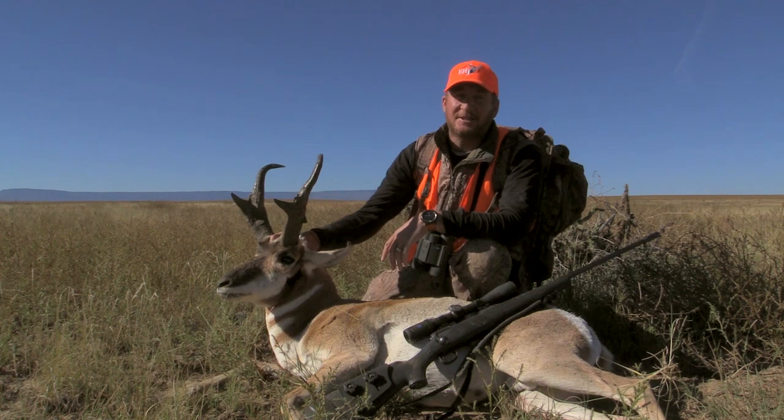Remember, fair chase is the only way to hunt and take trophy big game. We'll see you next week right here on Eastman's Hunting TV.